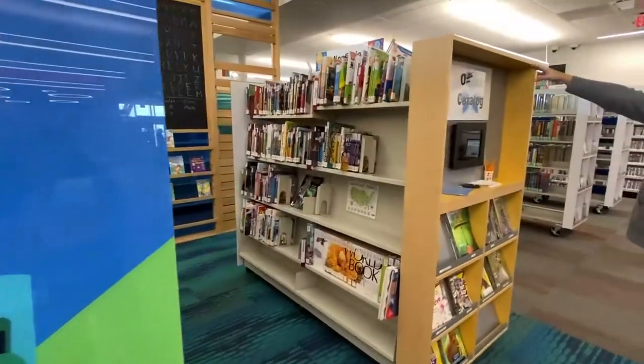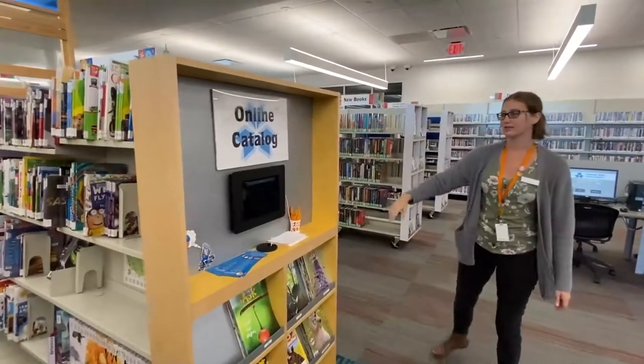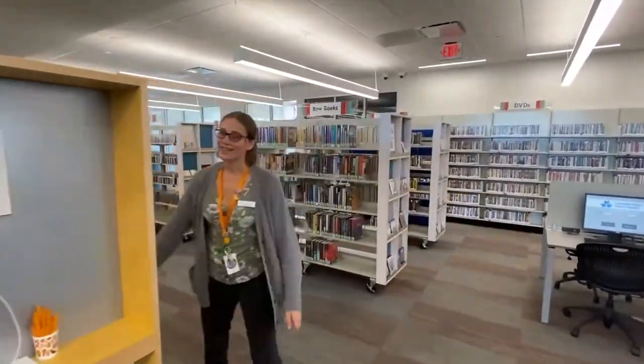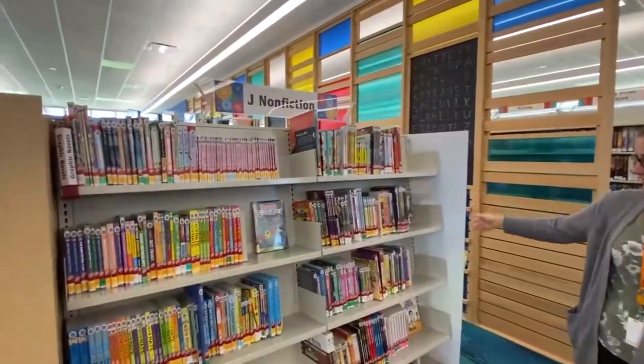If you need to look up where to find a book or reserve a study room, you can use any one of the iPad kiosks we have around the library. And then last but certainly not least, is our comic books or our graphic novels right here at the very edge of the collection.